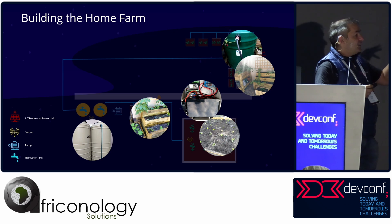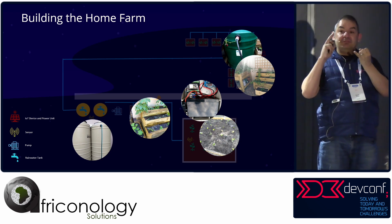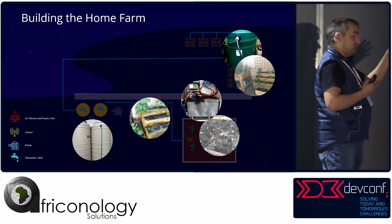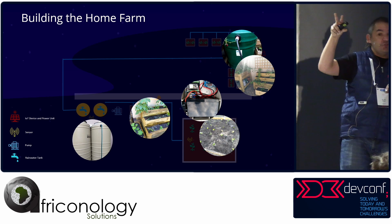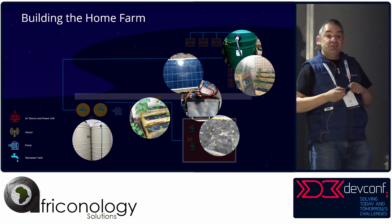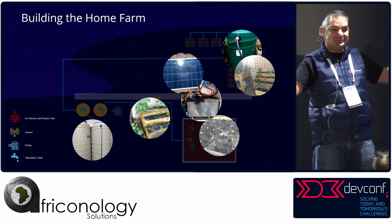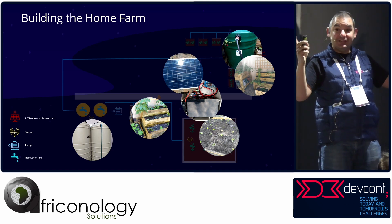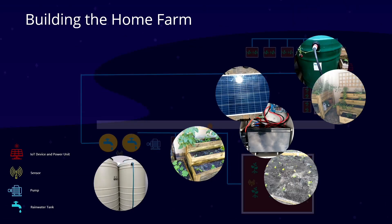Each of these stations has a box with a microcontroller — generally an ESP32. It's got batteries, solar controllers, and it's attached to solar panels. Solar panels keep all this stuff running — if there's load shedding, we want this to still work. So solar is the most important thing in South Africa at the moment.